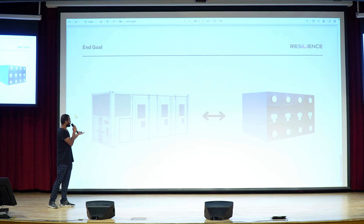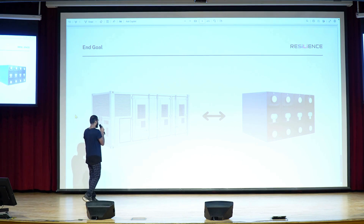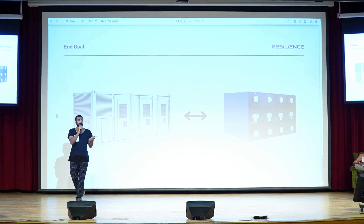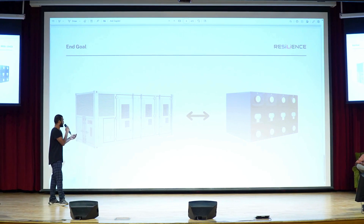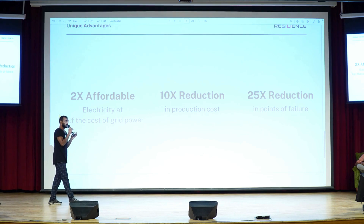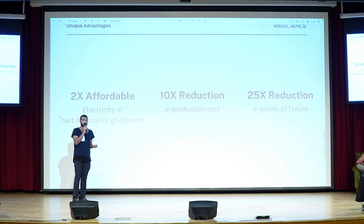Now in order to turn these into reality, they need to have three qualities: they need to be affordable, they need to be easy to manufacture, and they need to be extremely reliable and safe. These are the qualities that Monolith has today, but at a smaller scale. We are working hard to get to large scale, and with your help, we hope to get there. Thank you.